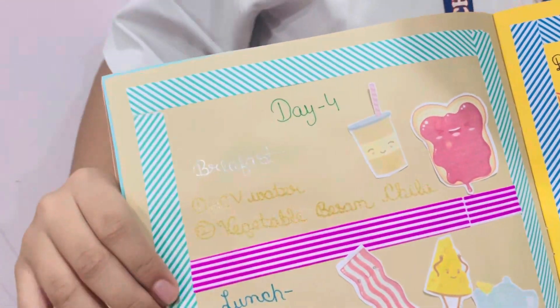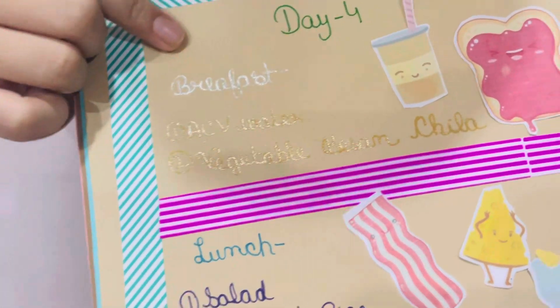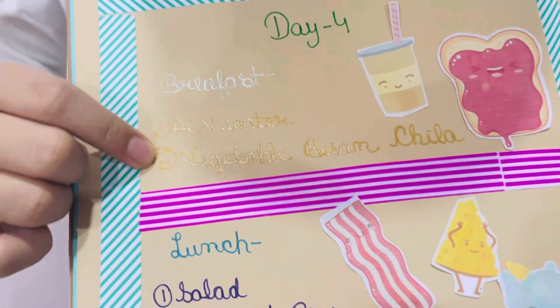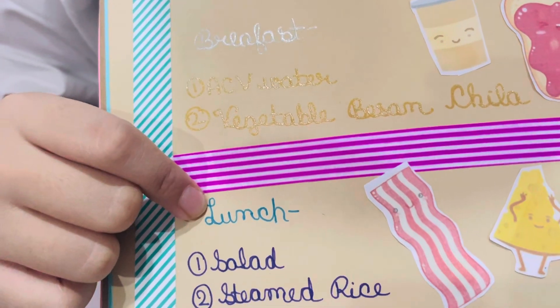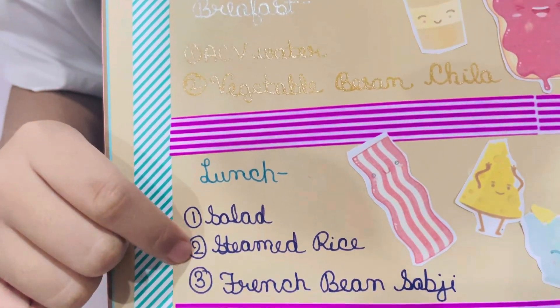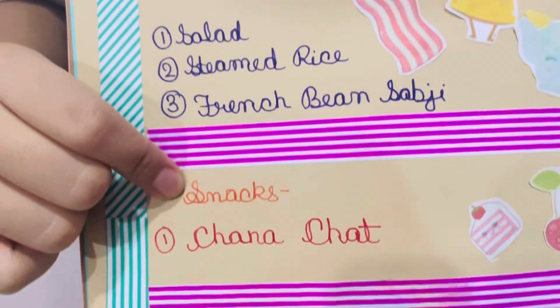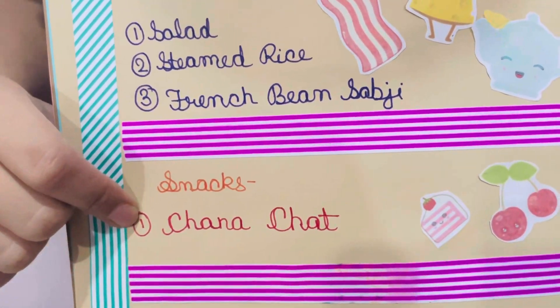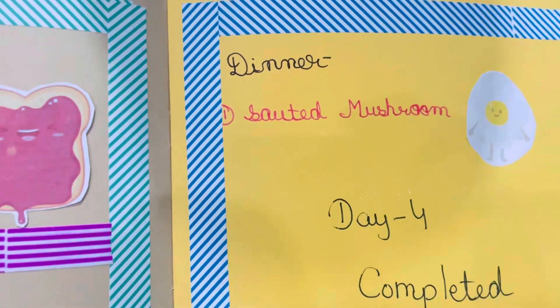Coming to day 4. For breakfast, I took ABC water, vegetable besan chila. For lunch, I took salad, steamed rice, and French bean sabji. For snacks, I took chana chaat. For dinner, I took sautéed mushrooms.